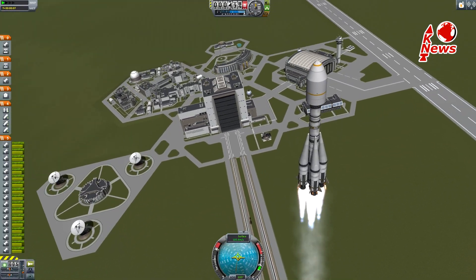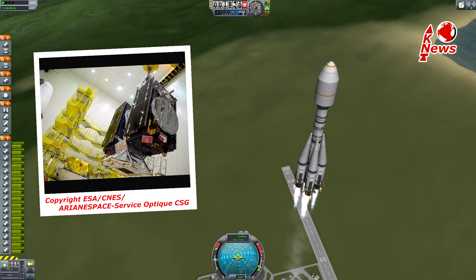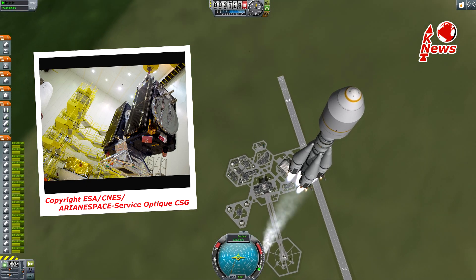As a launch from French Guiana already indicates, it's an ESA launch and both satellites are part of the European satellite positioning system Galileo, which is similar to the US GPS.